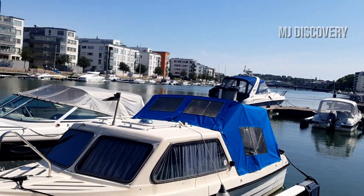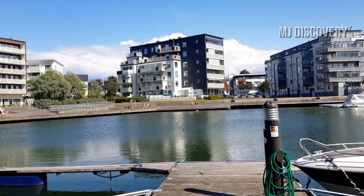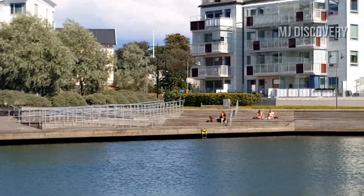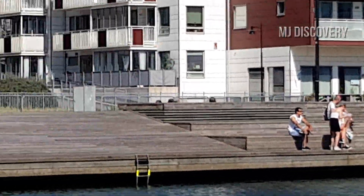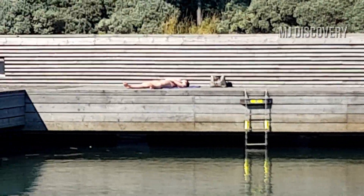Lots of people come here and they just sit around, eat some food, and enjoy the beautiful weather and the sunlight. It's amazing. You can see lots of people standing here and there, some are sitting — just right now, as you can see. It's wonderful.